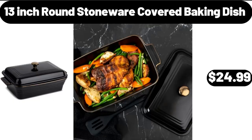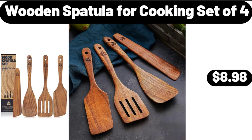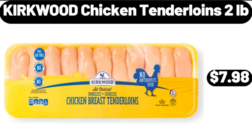13 Inch Round Stoneware Covered Baking Dish, $24.99. Southern Grove Tropical Trail Mix, 26 ounces, $6.49. Wooden Spatula for Cooking Set of 4, $8.98. Kirkwood Chicken Tenderloins, $2.99.